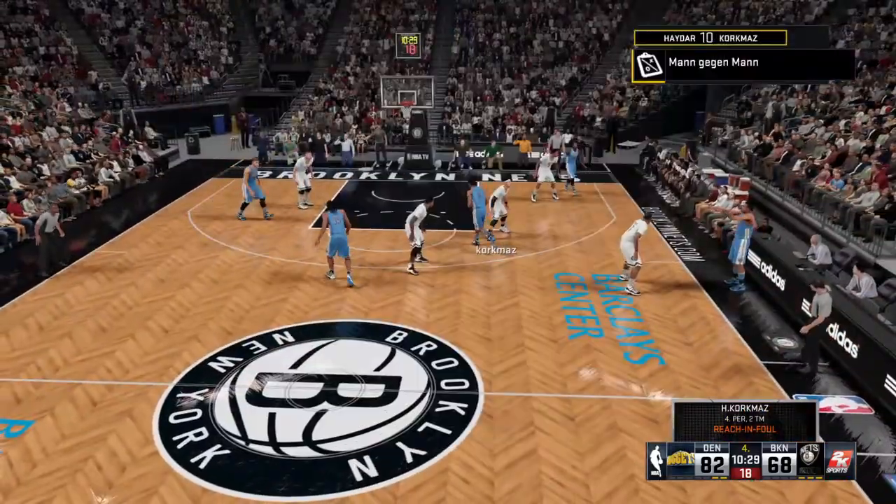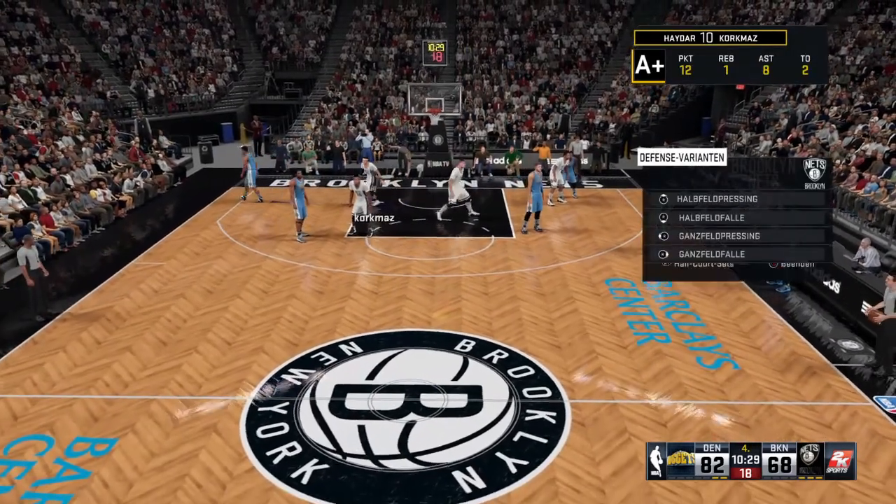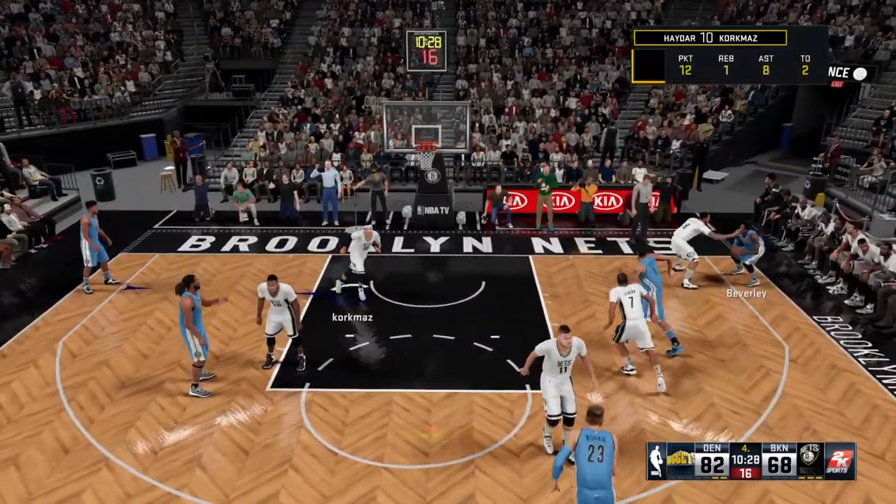Move the ball. Share the sugar. And that fourth foul might force him to scale back the aggression from a defensive standpoint. He does not need, nor does the team need, number five.